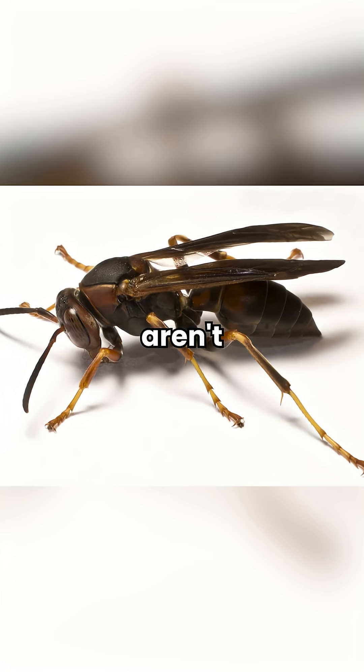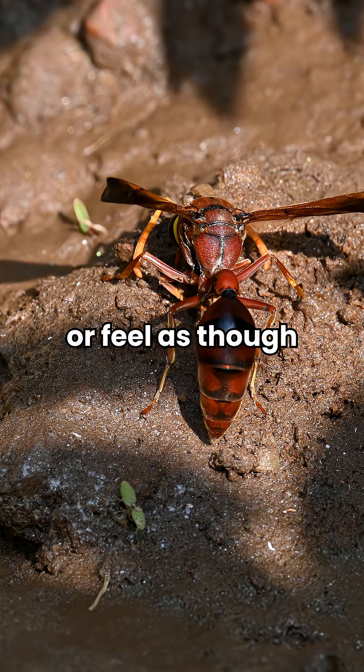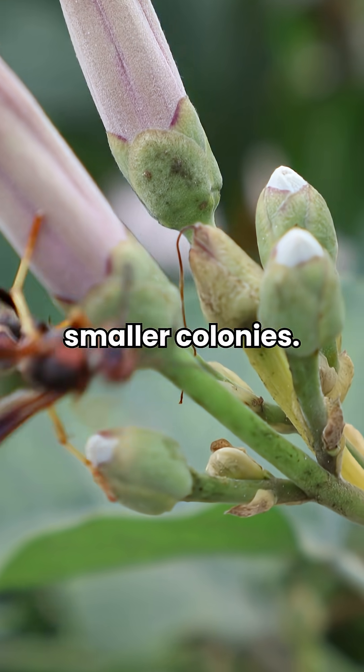Paper wasps, on the other hand, aren't as aggressive by nature, but they will sting if they are disturbed or feel as though their nest is threatened. These wasps get their name from the paper-like material they use to build nests and live in smaller colonies.